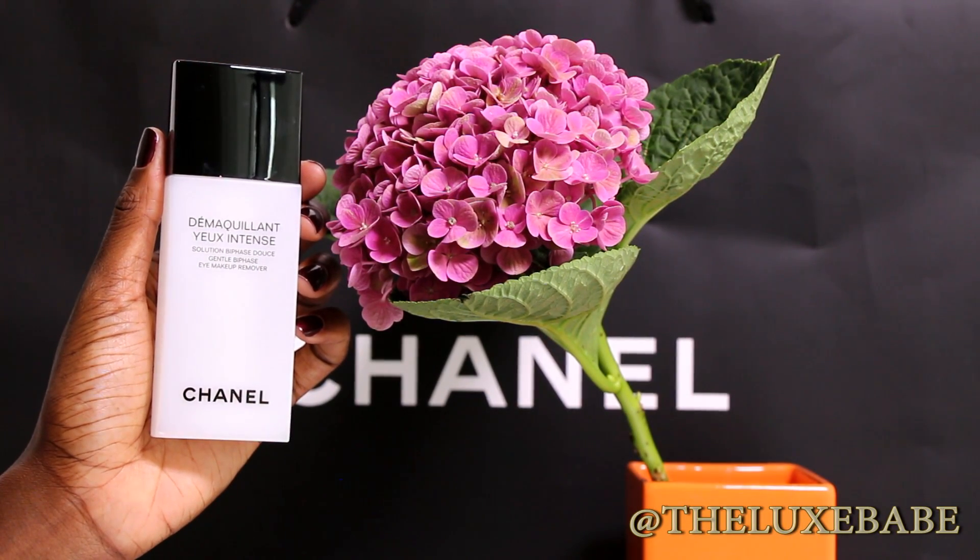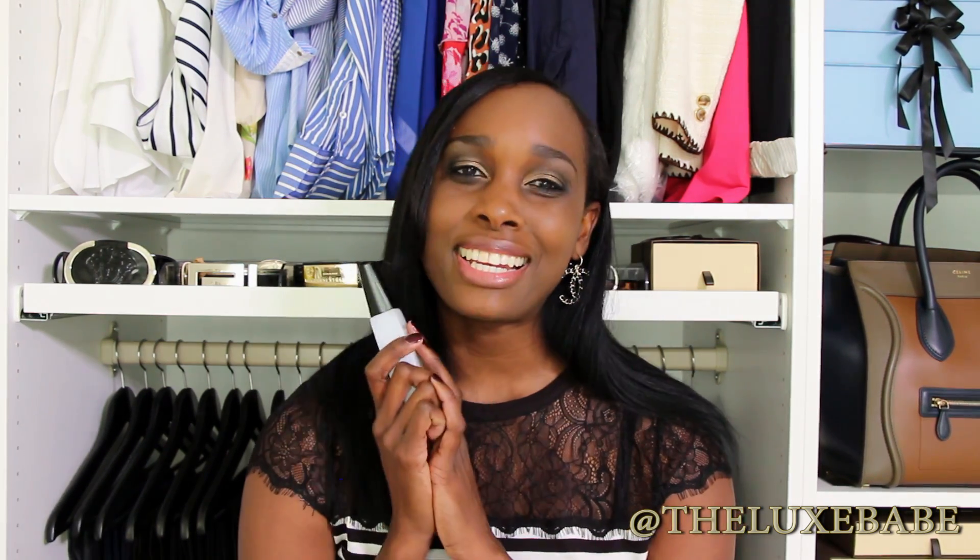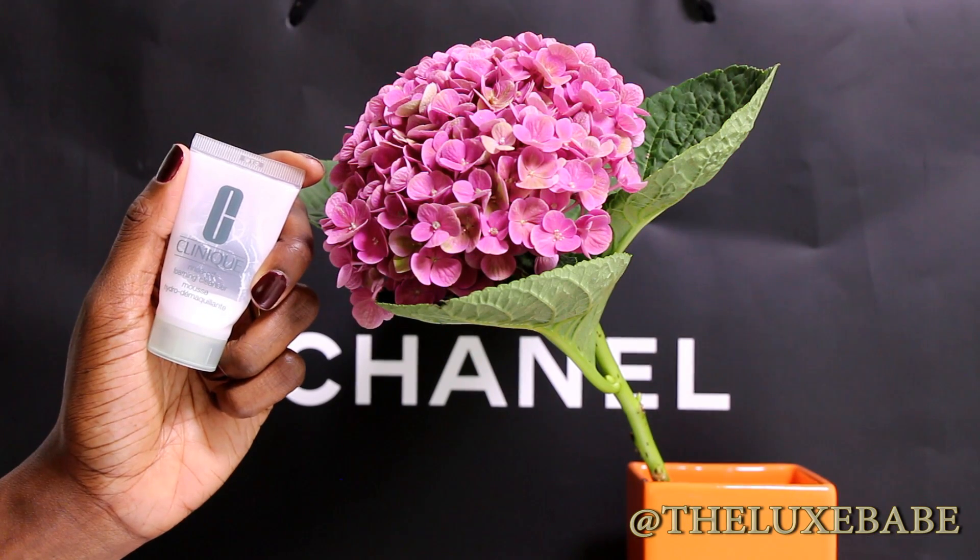I finished up the Gentleness Face and Eye Makeup Remover from Chanel. I've used this for about four years and I love it, but since I started using the L'Oreal I've stopped purchasing it. I do like it — it's a luxury, it's a treat — and I enjoyed it for four years, but the L'Oreal really does an amazing job, so I won't be repurchasing the Chanel version.